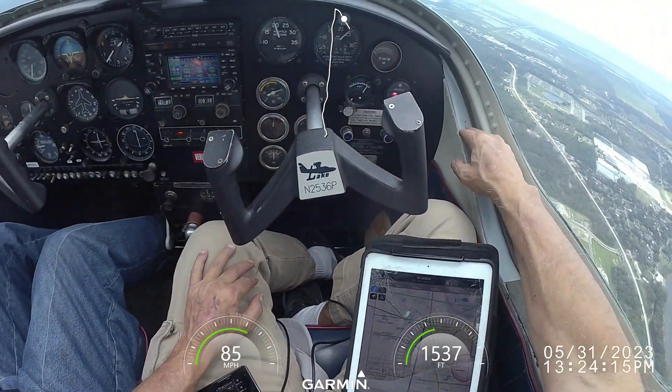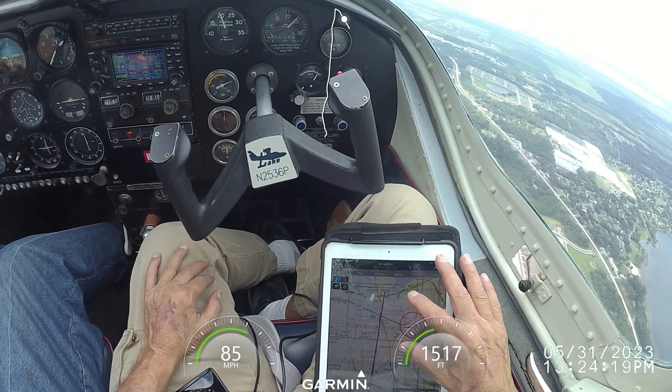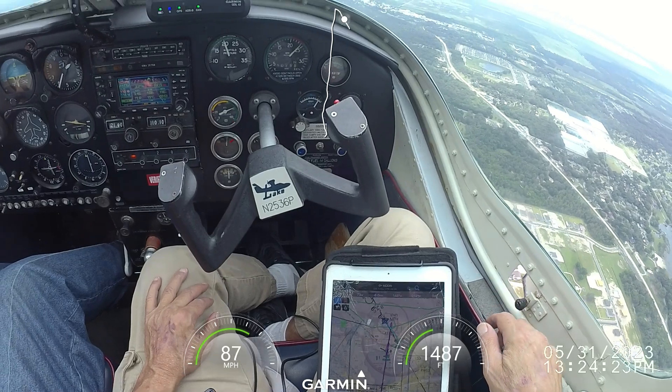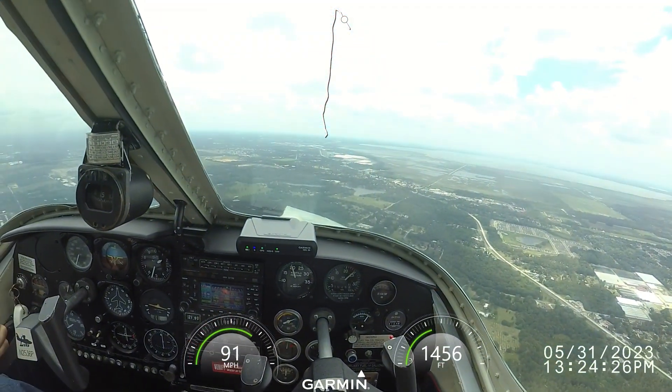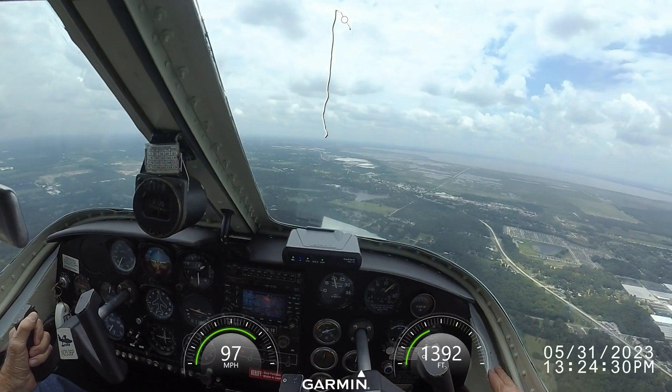Winterhaven traffic, 28560, left downwind. Apopka traffic, 81 Echo, center final, 1-5, full stop, Apopka. Apopka traffic, all stop — blast cam Phibians coming in entering right downwind 1-5, Apopka, full stop.